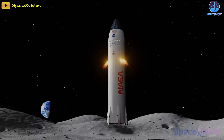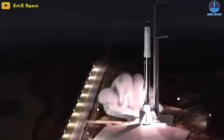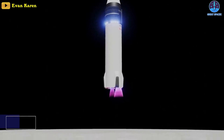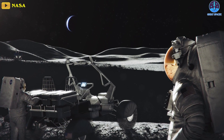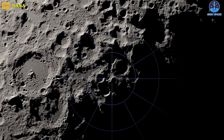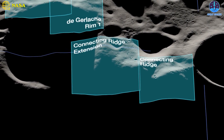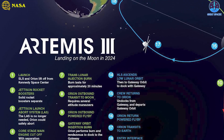It's going to be a skeleton because it just has to land. It does not have to take back off. Clearly, we want it to, she added, referring to a takeoff, but the requirements are for it to land. That uncrewed landing, scheduled for no earlier than 2024, is a key test ahead of the crewed Artemis 3 mission.